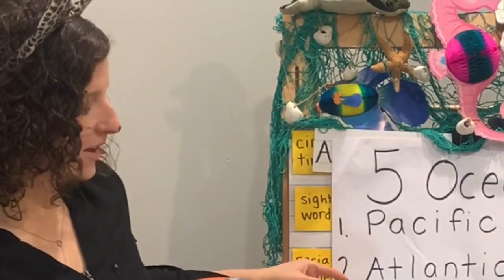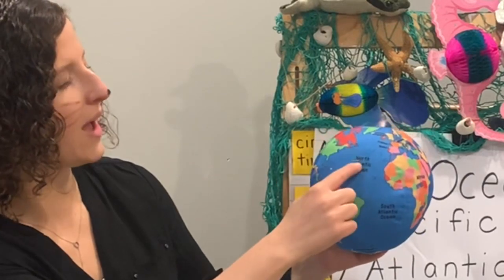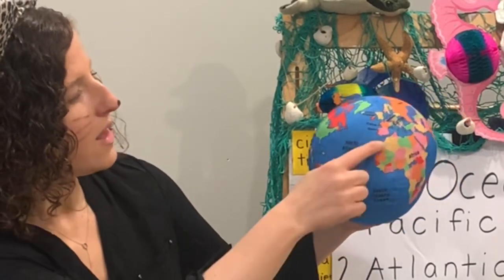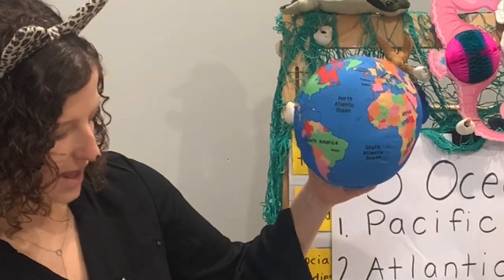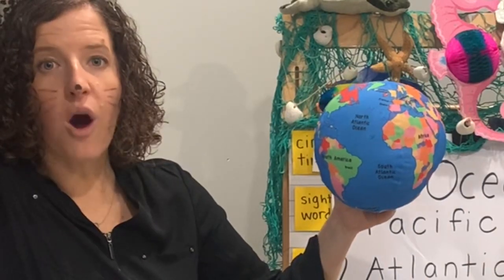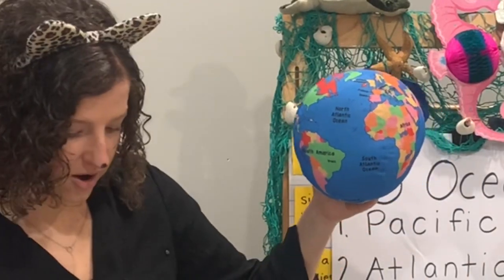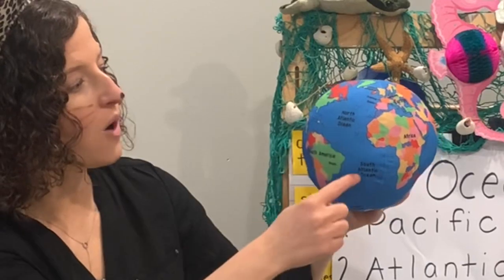Next up we have the Atlantic Ocean, on the other side of North America. The Atlantic Ocean covers 41 million square miles. Something special about the Atlantic Ocean is it has the mid-Atlantic ridge — that is a submarine mountain range, a mountain range under the water. It is the longest mountain range in the whole world, and it's underwater in the Atlantic Ocean. What a fun fact!